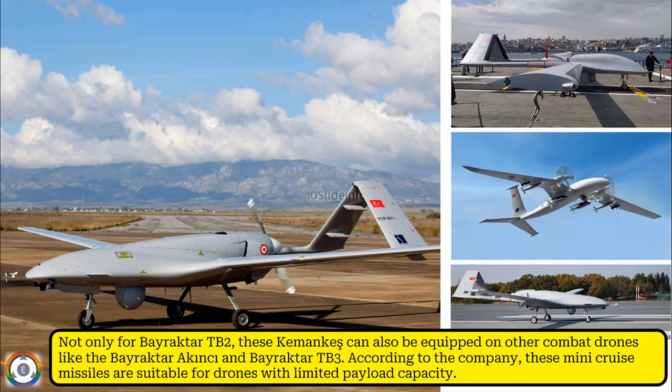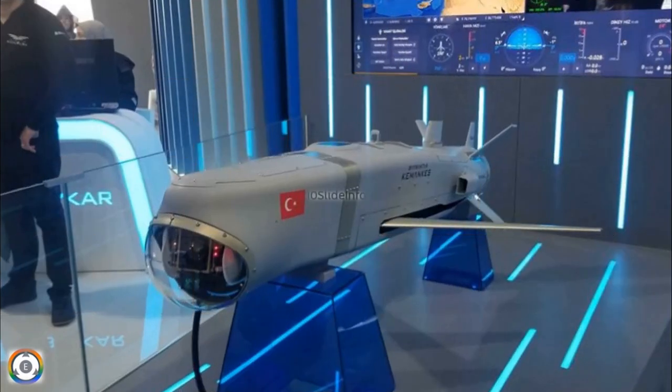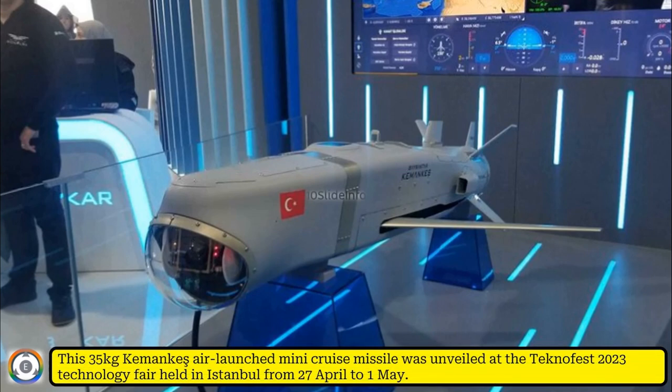According to the company, these mini cruise missiles are suitable for drones with limited payload capacity. This 35kg Kemankis air-launched mini cruise missile was unveiled at the Technofest 2023 technology fair, which was held in Istanbul from 27th April to 1st May.